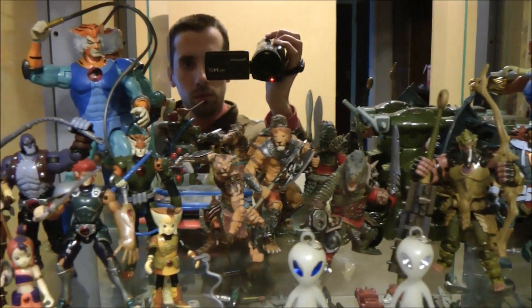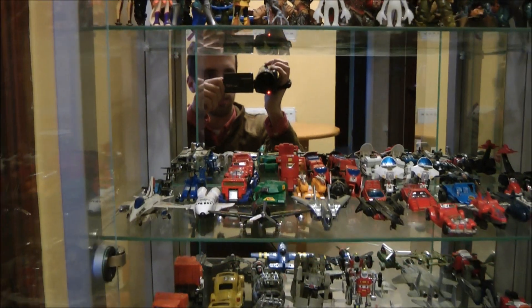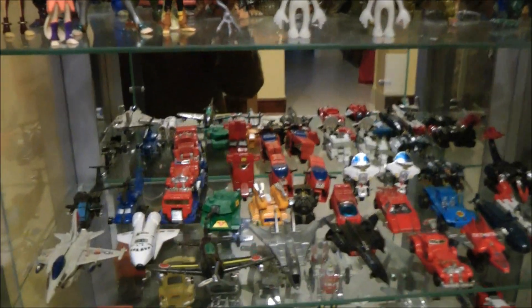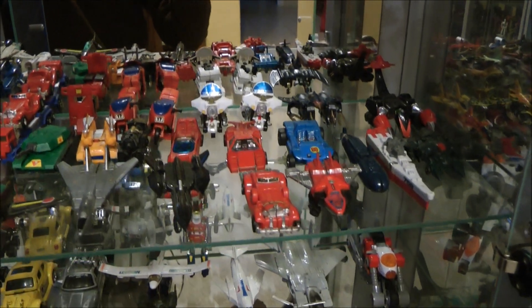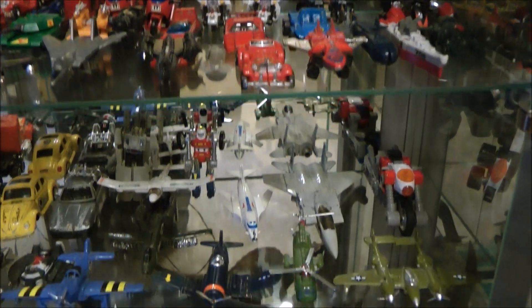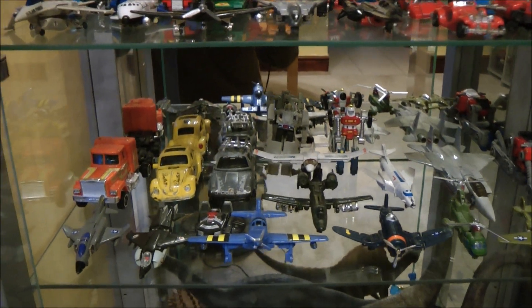Below the Thundercats are two shelves dedicated to Bandai's GoBots. We decided to display these in their alternative modes as, frankly, they look better like that. Most of the toys are not in great shape as they were second hand, but we've had them since the mid-80s, with Bugbite and Baron Von Joy being our first two from cereal packs.